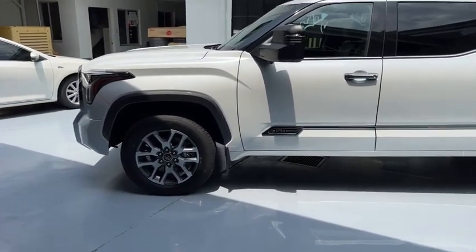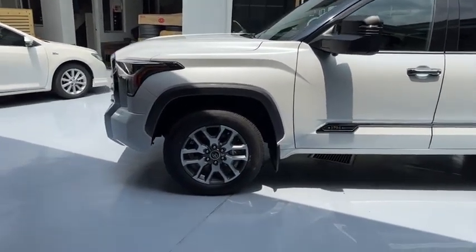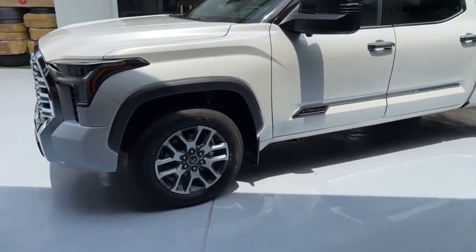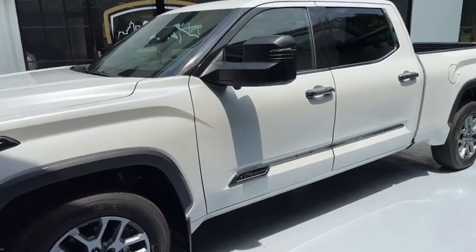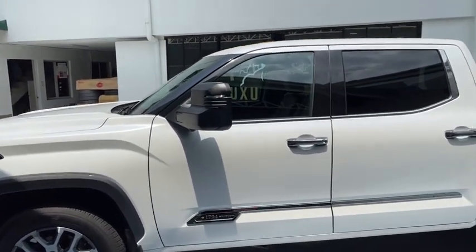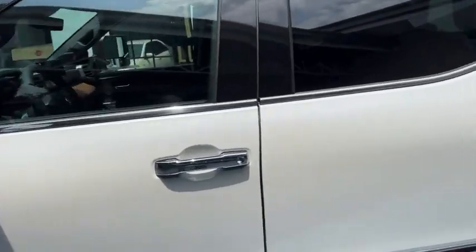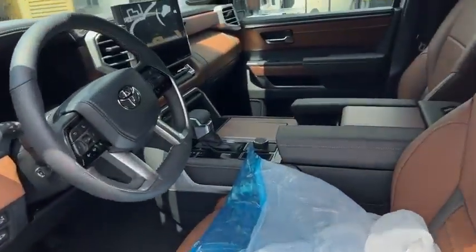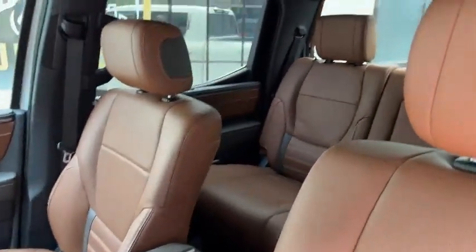This features the SuperCrew, which means malaki ang likod. If you saw the Limited na isa namin na kulay gray, yun yung magandang pang overlanding. Ito naka air suspension yung likod, naka self-leveling suspension. So this is one of those na hindi na magandang i-upgrade dahil naka self-leveling suspension na.